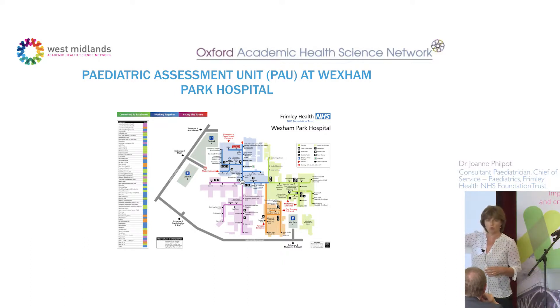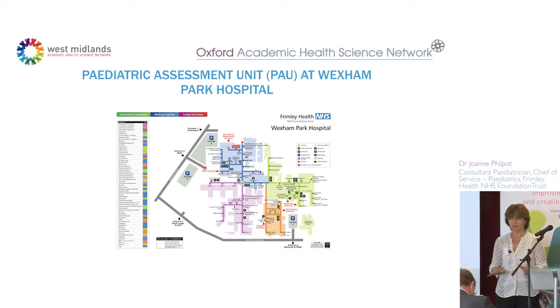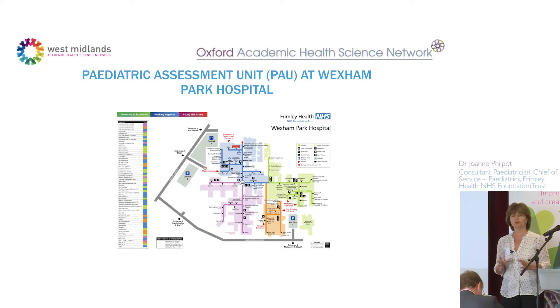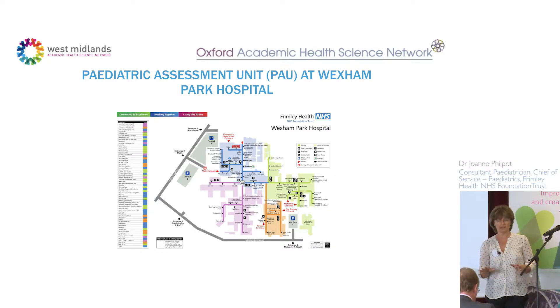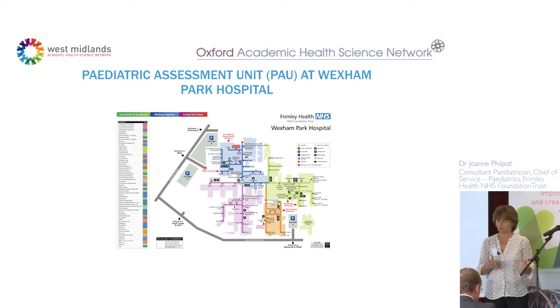That pediatric assessment unit has been there for 15 years, next door to the ward. Every pediatric assessment unit in the country is slightly different — this one is the main point of entry for paediatrics. We take referrals from ED, GPs, midwives, health visitors, and social services. We also have open access patients; this is a very deprived and diverse population, the most diverse outside London, with many complex medical children who can phone the unit and come straight in.